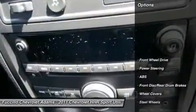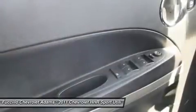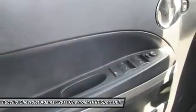Traction control, stability control, anti-lock braking system, air conditioning, adjustable steering wheel, power steering, floor mats, cruise control, keyless entry, FWD.